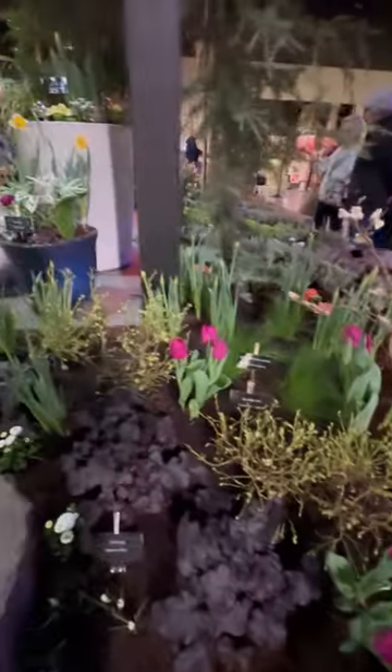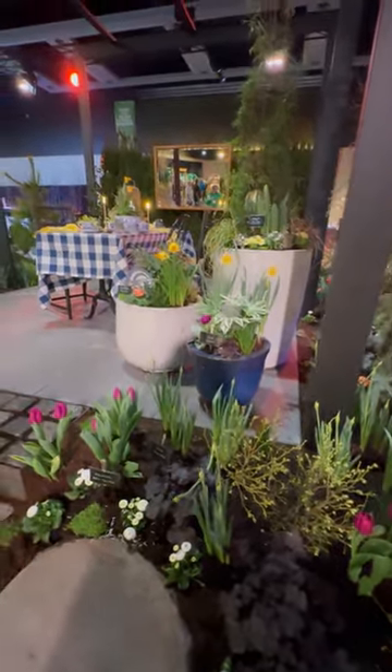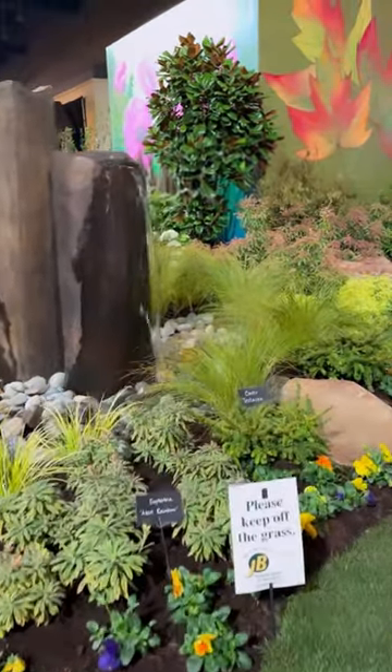Another great one was by Hello Gardens. Kate did such an incredible job. It was so cozy and just somewhere you wanted to sit and hang out. Another really beautiful simple water feature that we saw.